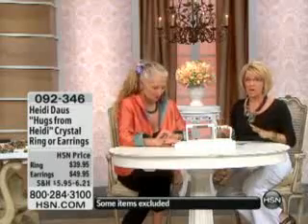All right, now it's hugs for Heidi. So here's what happened. Heidi, you had this on a while back, and it totally sold out. And so while she does not repeat pieces very often, she brought this back.